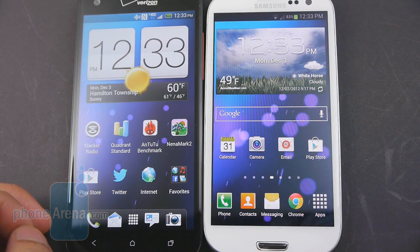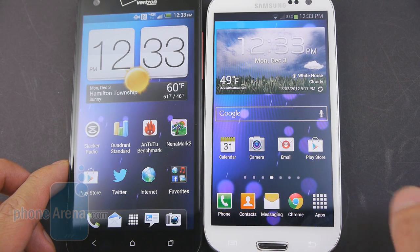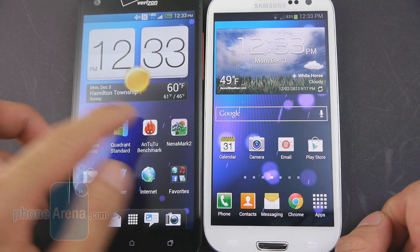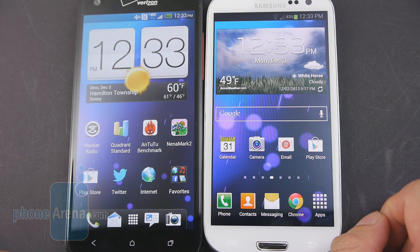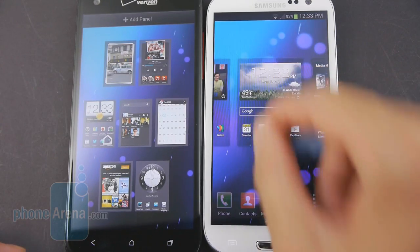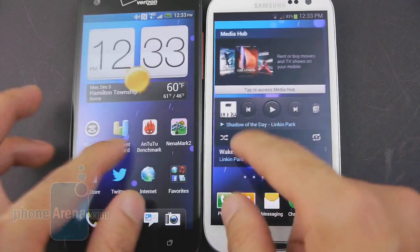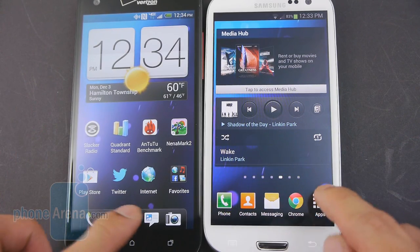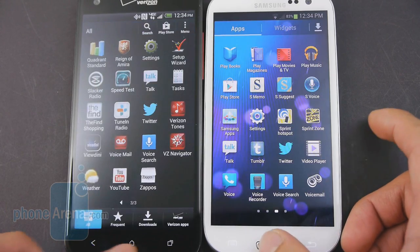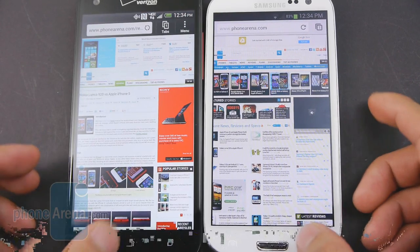We're testing the Sprint version of the Galaxy S3, which features a dual-core 1.5GHz Qualcomm Snapdragon S4 Plus with 2GB of RAM, though the international version has a quad-core processor. The Droid DNA is more up-to-date with a quad-core 1.5GHz Qualcomm Snapdragon S4 Pro and also 2GB of RAM. Honestly, their performances are pretty much similar — mostly responsive. Every now and then there's some choppiness with processor-intensive tasks, but for basic things like opening apps, gaming, and browsing, they exhibit the same smooth, fast response.